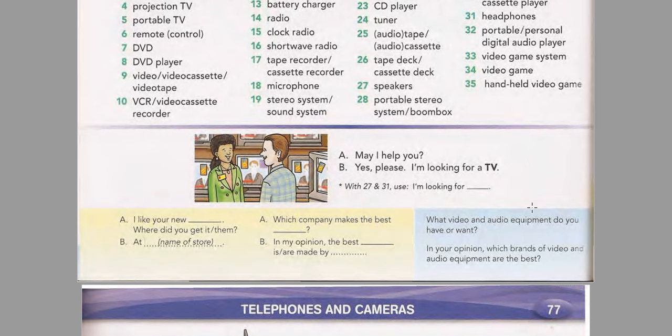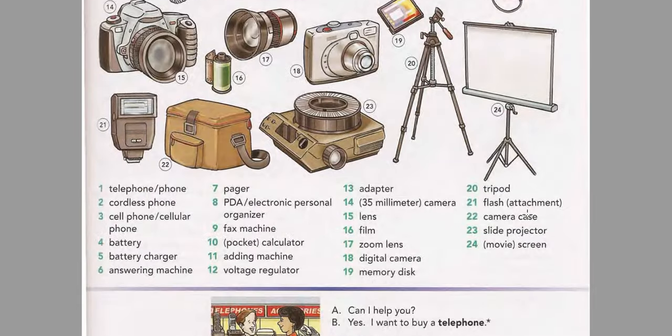Page 77: Telephones and Cameras. Listen and practice the words. Telephone. Phone. Cordless phone. Cell phone. Cellular phone. Battery. Battery charger. Answering machine. Pager. PDA. Electronic personal organizer. Fax machine. Pocket calculator. Calculator. Adding machine. Voltage regulator. Adapter.